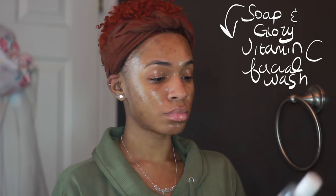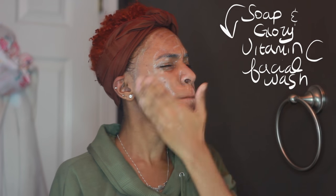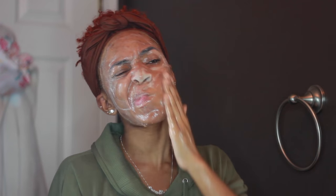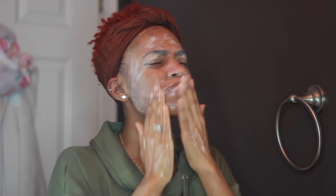This is the Vitamin C Face Wash by Soap & Glory. I've been using this for a couple of months, and out of all the face washes I've tried this year, this one is one of the most gentle. This face wash is amazing — it makes my skin feel great, it smells nice, rinses off easily, and gets my skin clean.